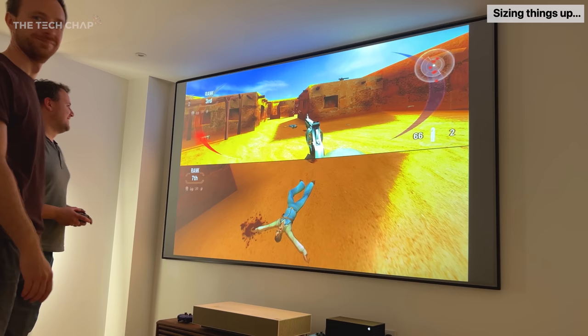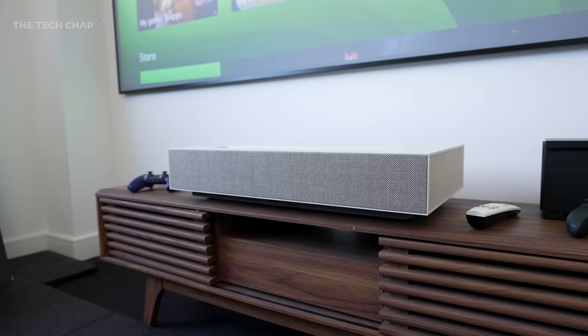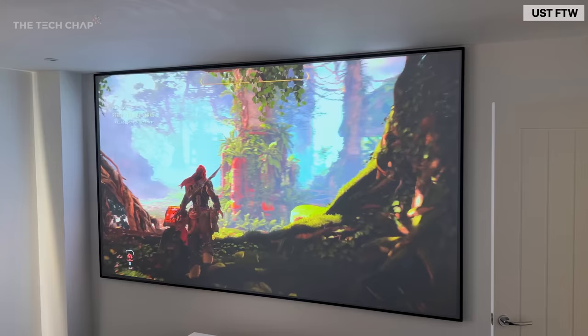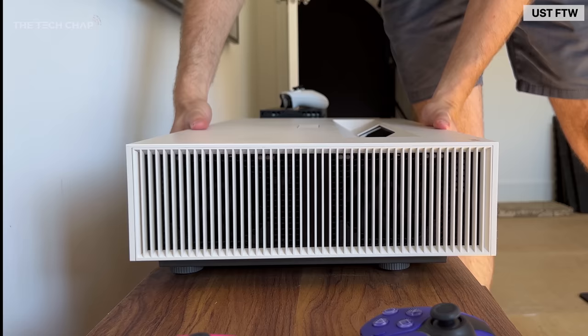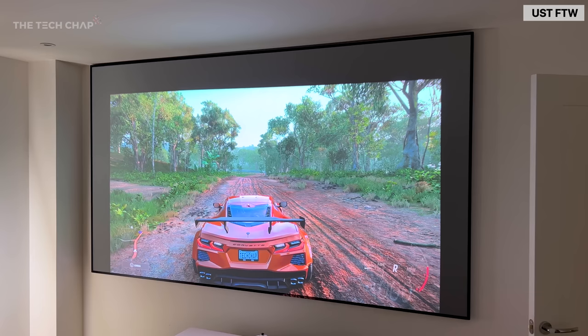Now, obviously you can get high-end projectors that you mount to your ceiling — traditional ones. But having an ultra-short throw, or UST, like this means it's only that much from the wall. You can get the full 120-inch 4K image at just 18.3 centimeters, or 7.2 inches, from your wall. Narrow the gap to just 5.6 centimeters, or just over 2 inches — barely enough room to fit your cables — and you can still get a great 90-inch image, which actually for some people may be enough.